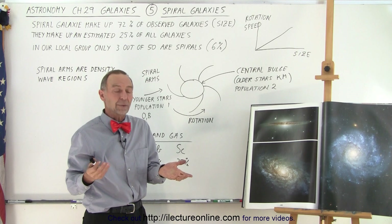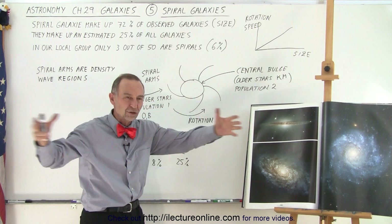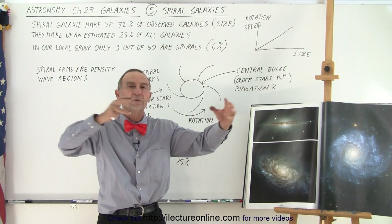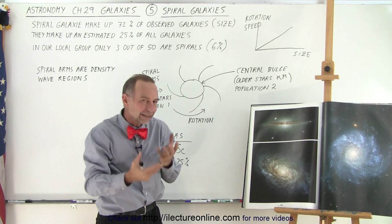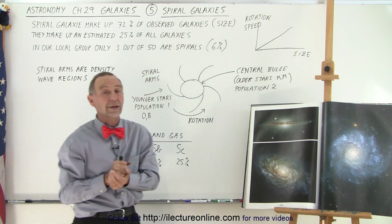It's kind of like cars on the freeway. Whenever there's a slowdown somewhere, all the cars back up and you have a region of densely packed cars close together. Then as soon as the traffic starts moving again, the cars move further apart. That's the principle taking place in the spiral arms around galaxies.